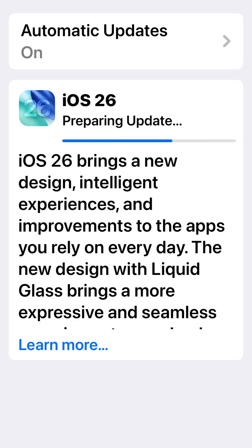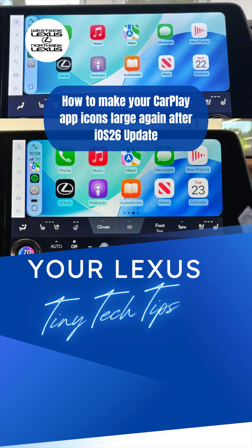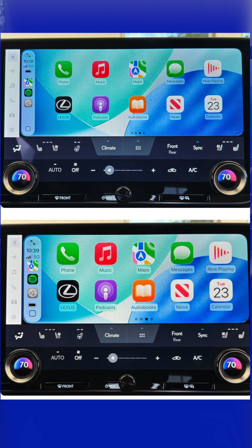Have you updated your iPhone to iOS 26 and then hopped in your vehicle and thought those apps look smaller? Well, you're not imagining it. There is a new Apple CarPlay setting and it does make the apps look smaller.